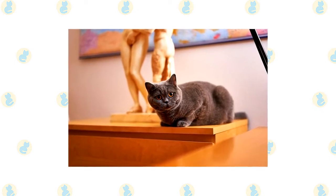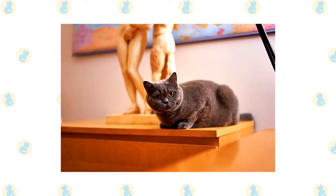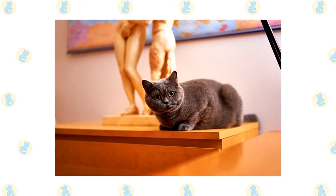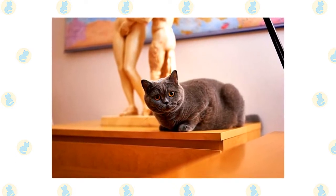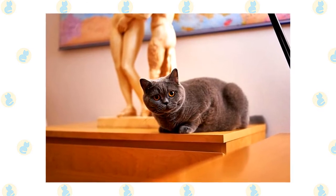With the help of other breeds, the Shorthairs, as they are called in Britain, were revitalized. The American Cat Association recognized the British Shorthair in 1967, but the Cat Fanciers Association did not accept it until 1980. Now all cat associations recognize the breed.